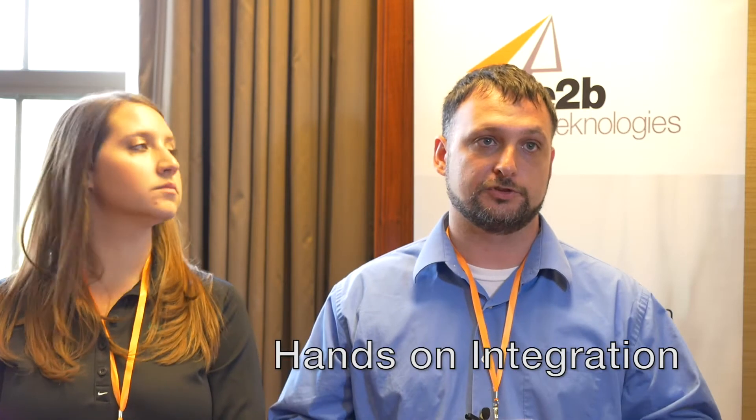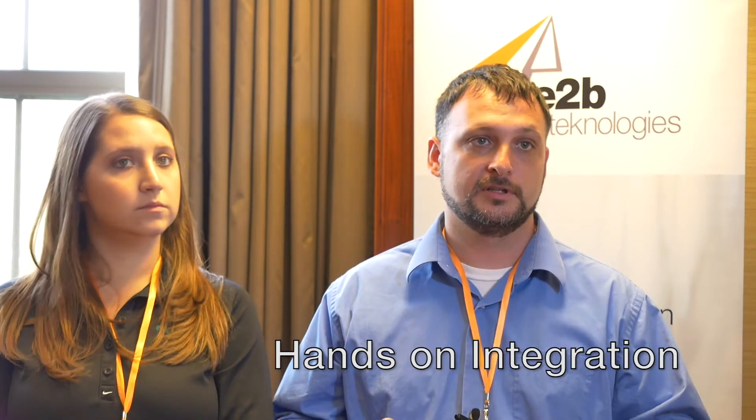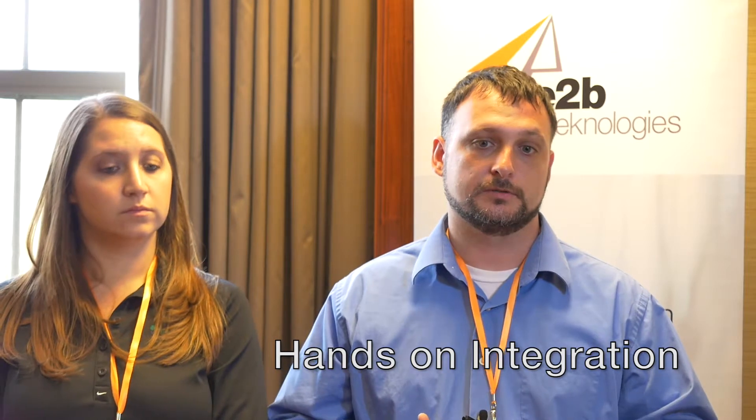She tailored our training around our needs, and because of that we went from training to actually working with the software in about a month. From experience implementing ERP systems and other CRMs in the past — where that can take six months to a year — going live in a month was definitely an enhanced experience.